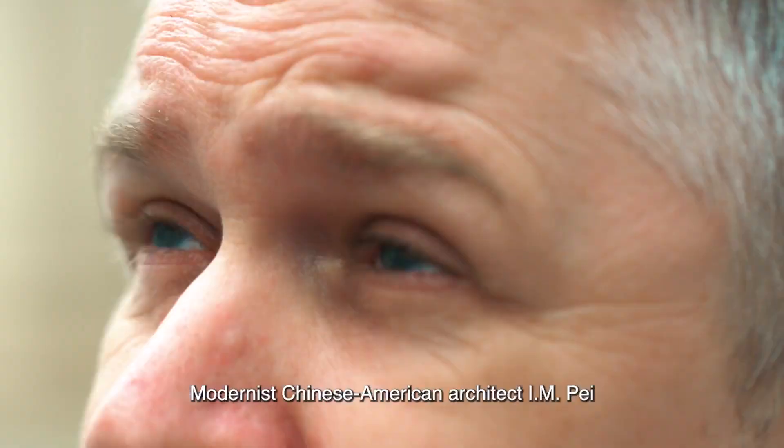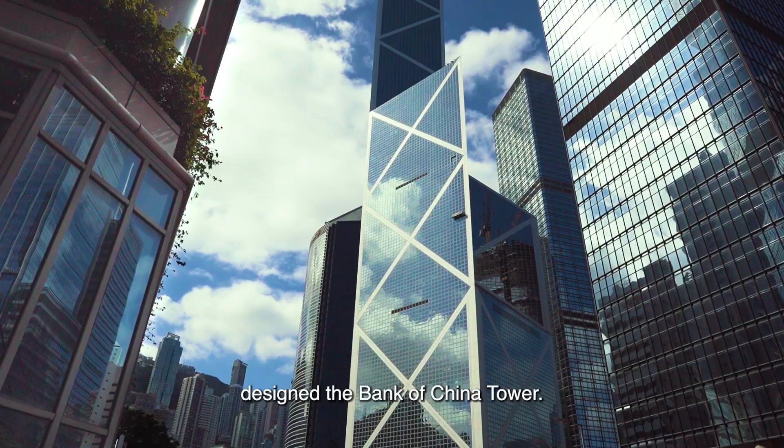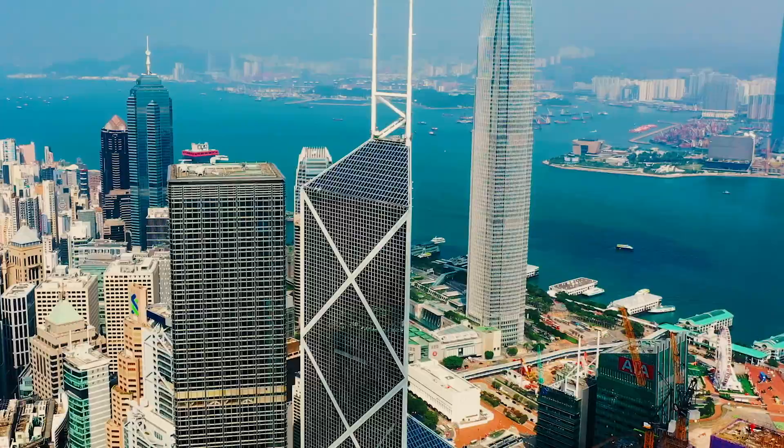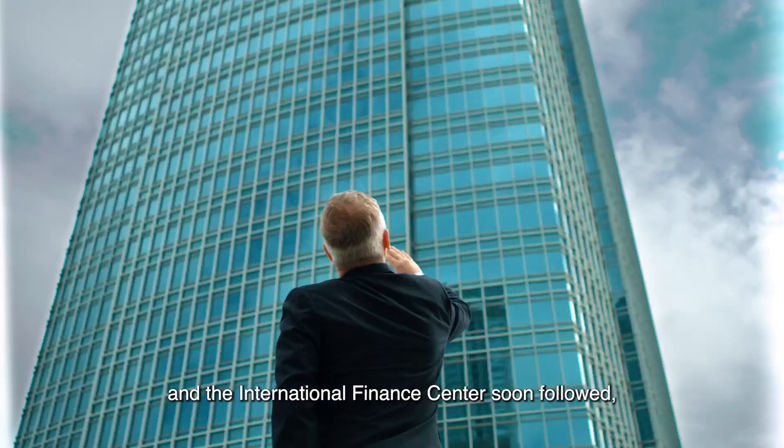Modernist Chinese-American architect IM Pei designed the Bank of China Tower, whose unique shape makes it one of Hong Kong's most recognizable buildings. The distinctive architecture of the Lippo Centre and the International Finance Centre soon followed, transforming the Hong Kong skyline.